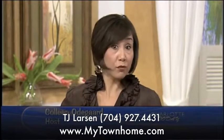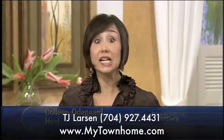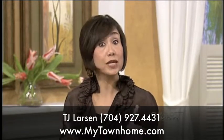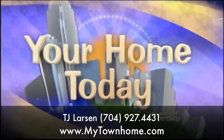Walking to Panthers games, Discovery Place, and some of the city's best restaurants — living in Uptown definitely has its perks. But a lot of people think they can't afford anything in Uptown. You might be surprised what you can get for the money these days. Real estate expert T.J. Larson gave us a tour.